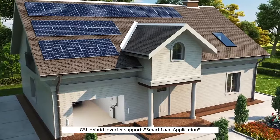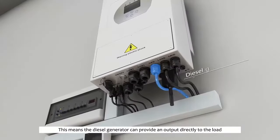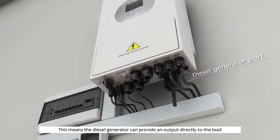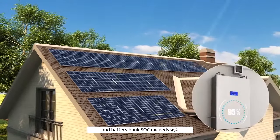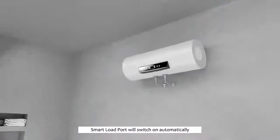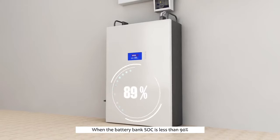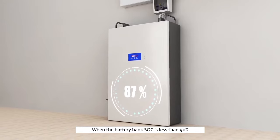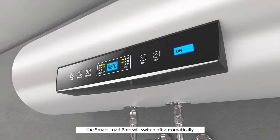The GSL hybrid inverter supports smart load application. This means the diesel generator can provide output directly to the load. When PV power is sufficient and the battery bank SOC exceeds 95%, the smart load port will switch on automatically to power the connected load. When the battery bank SOC drops below 90%, the smart load port will switch off automatically.